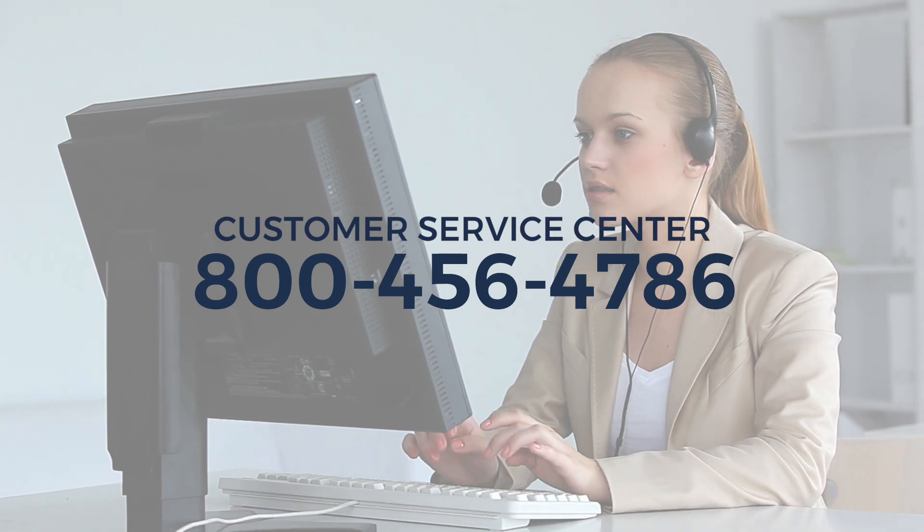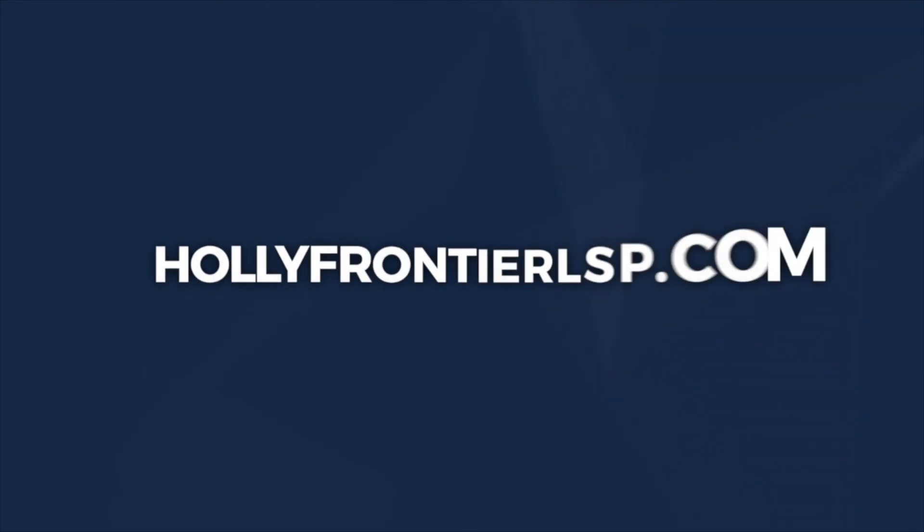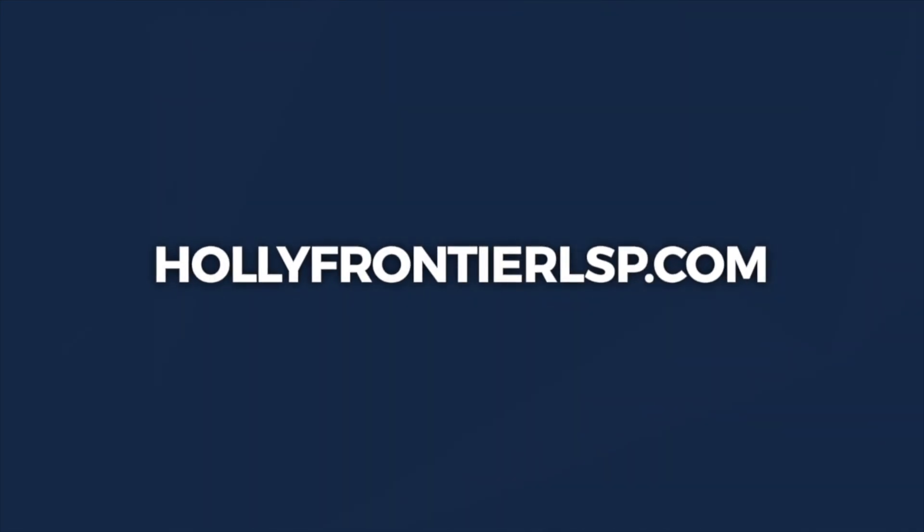It will connect you immediately with one of our customer service representatives. So again, welcome aboard. We look forward to a long, close, and productive journey doing business together. If you have any questions at any time, don't hesitate to call. You'll like the way the folks here handle things. Thanks for watching. Continue the video series for more information or visit hollyfrontierLSP.com.